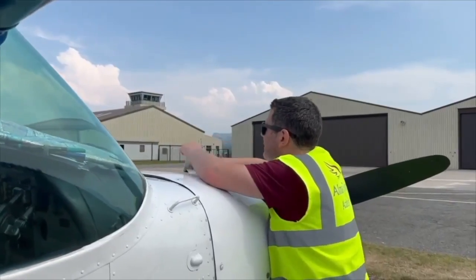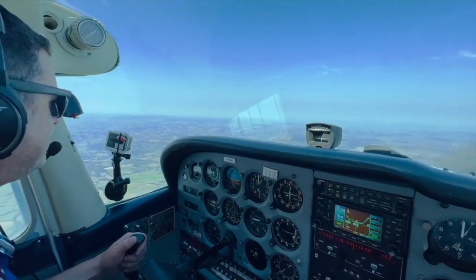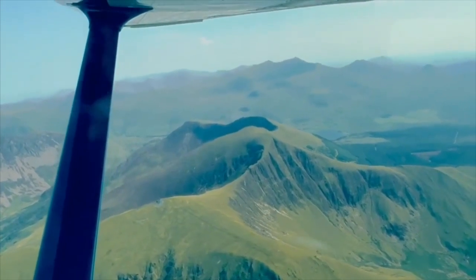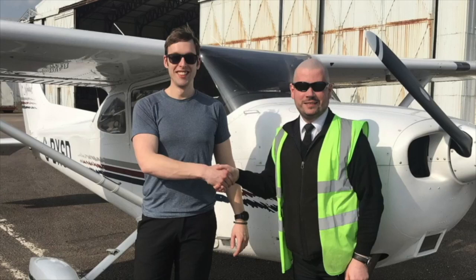Welcome to the Student Pilot Podcast. My name is Simon Callis, a flight school owner. Each week, myself and my guests will be talking all things flight training and beyond, to help inspire, motivate, and support you on your journey to becoming a private or commercial pilot.